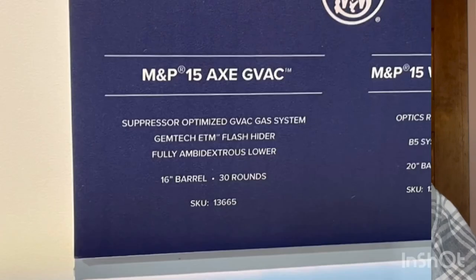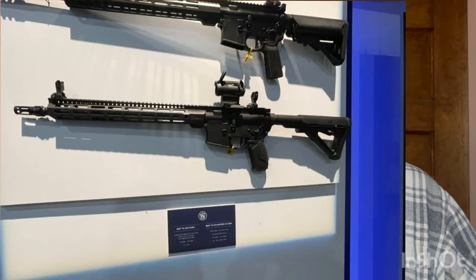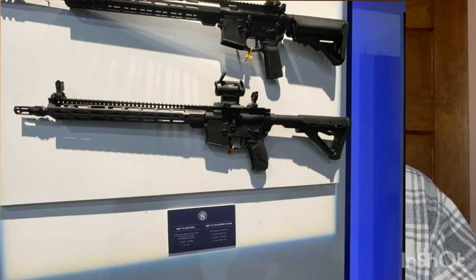The next thing from Smith & Wesson was the M&P-AX GVAC — a suppressor host AR designed with Gemtech to have essentially zero gas blowback for the shooter. That's the hype they're selling, but I can't wait till that gets out into reviewers' hands. If we get an AR that really has such a low amount of blowback, I think that'll be huge for the AR market. S&W did a great job — after PSA, probably some of the best new designs.